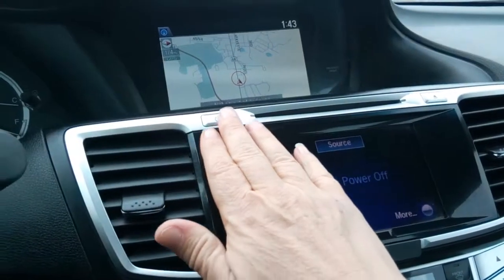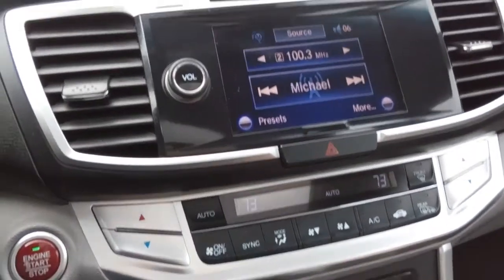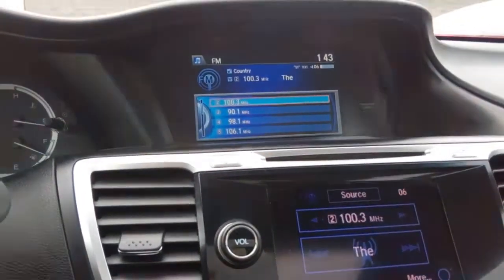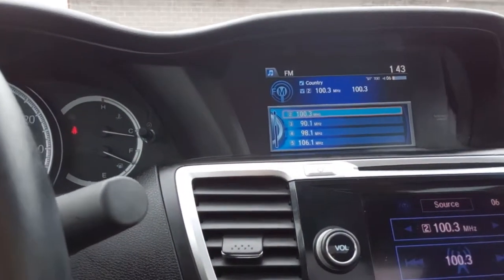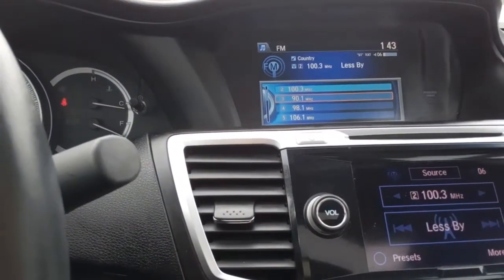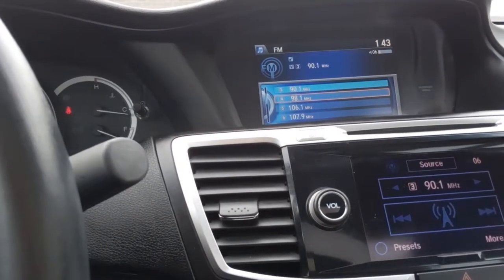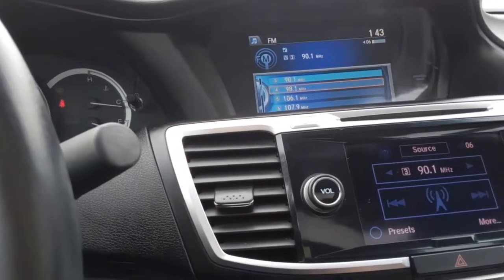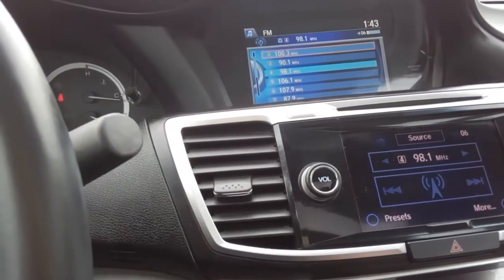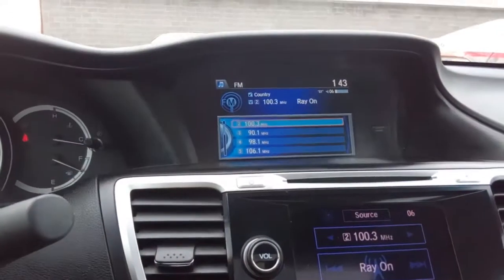It's got the super fancy stereo system here. This thing talks to you as I mentioned earlier. We're going to go to the audio system — it tells me what channel we're on as I change stations. And then we've got our nav system up there as well.